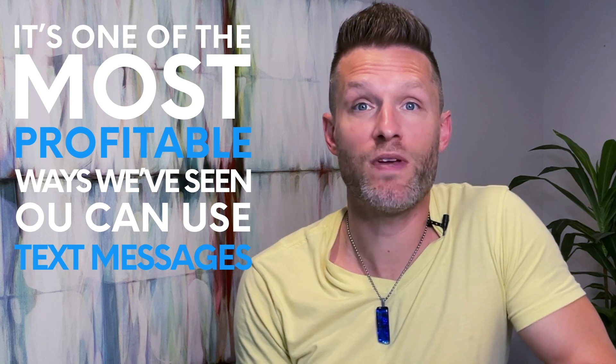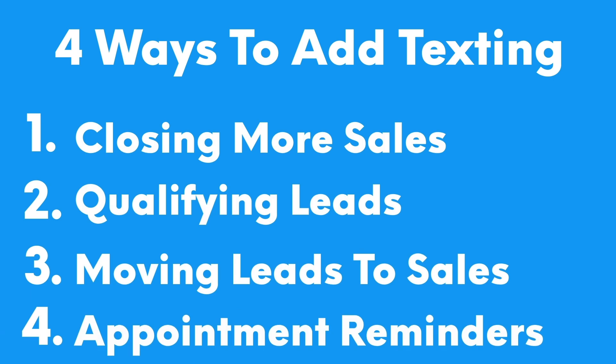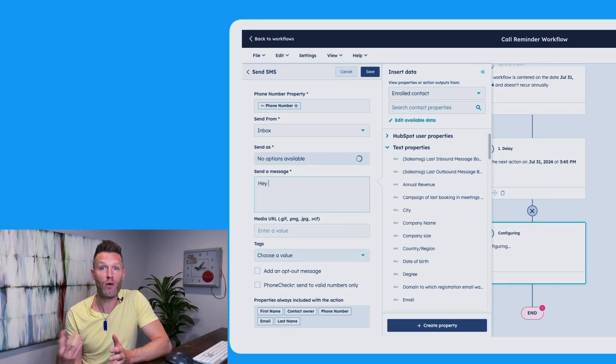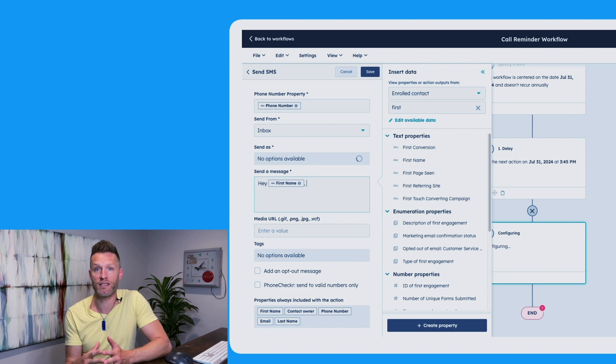We talk about this next strategy often at SalesMessage because it's one of the most profitable ways we've seen our clients use text messages. That's using a few simple texts to encourage your leads to show up on time for sales demos. Set up a simple automated text to go out the morning of your demo to remind your lead and confirm they can still make it. We've seen this one text encourage people to show up or contact the sales team to reschedule. You can do this for any appointment-based scenario — demos, webinars, calls, or anything you need your lead to show up on time for.